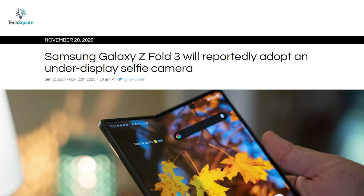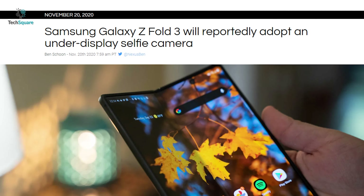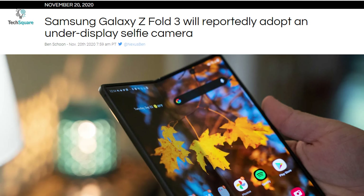According to multiple sources, the Samsung Galaxy Z Fold 3 might get an in-display camera, which is likely to be the first Samsung phone to have one.